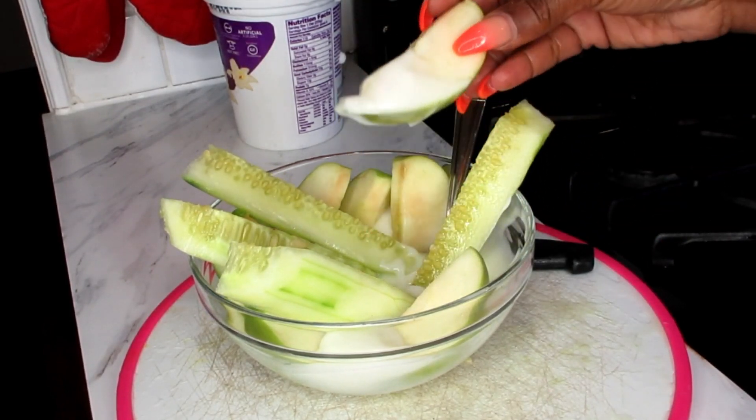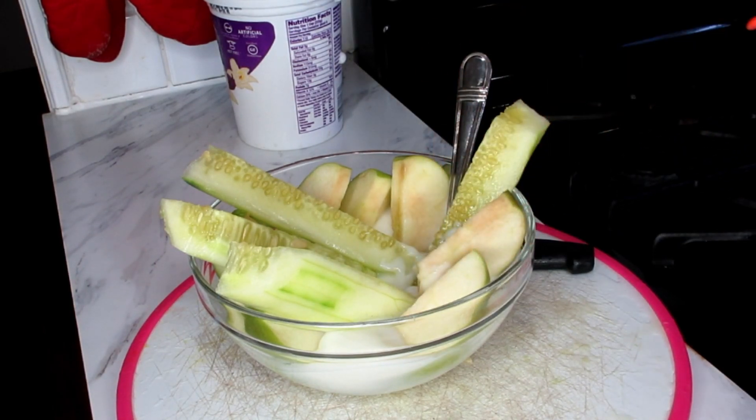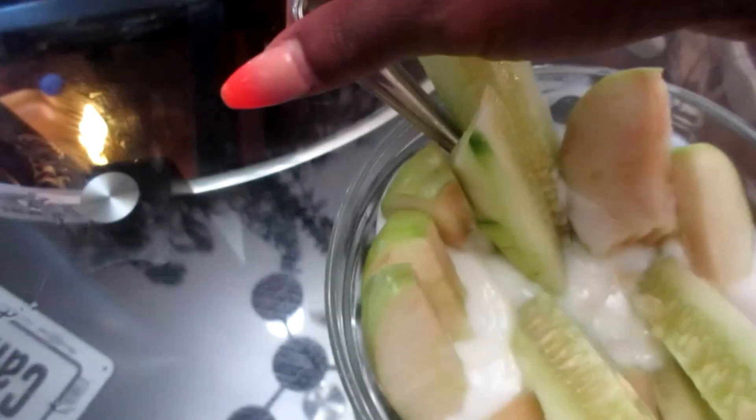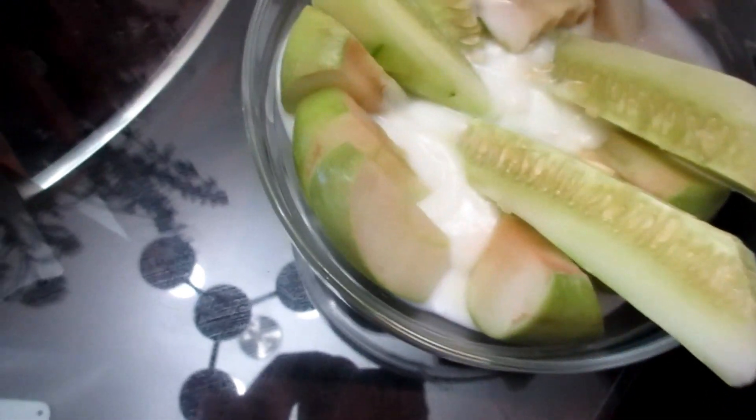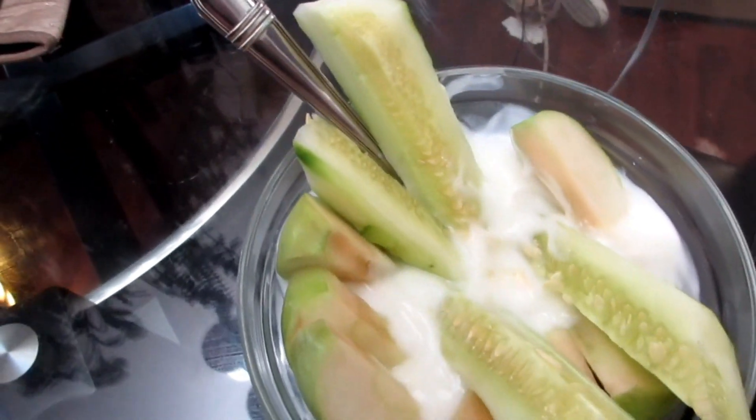It looks a little crazy but believe me it tastes very good. You can also tweak this with some chia seeds or with some walnuts if you choose. I just wanted to come back and show you my meal — it tastes really good, y'all.